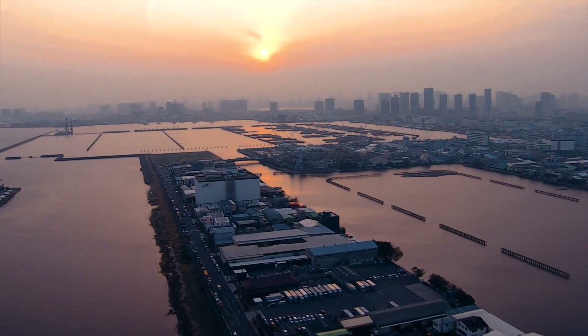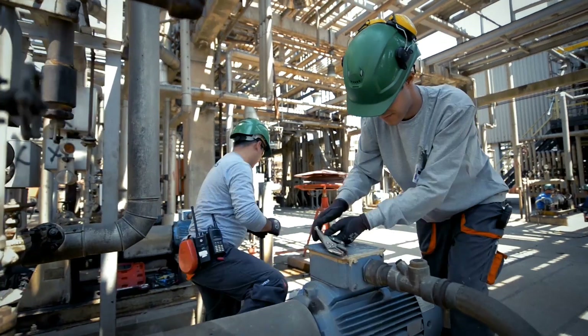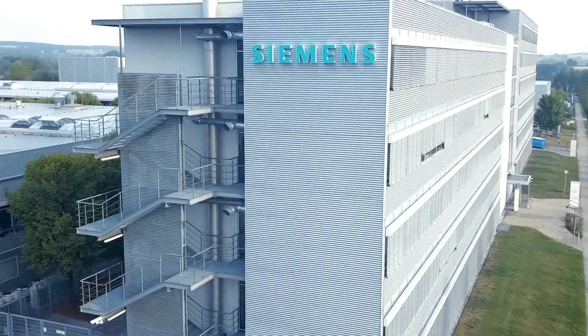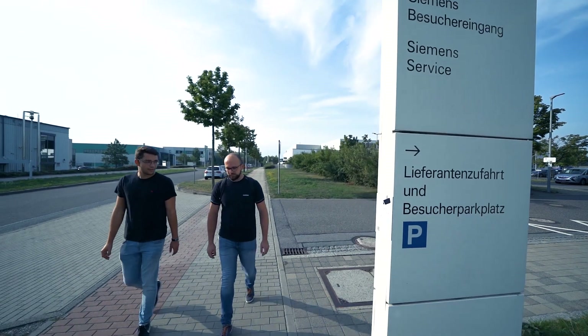No matter what, where, or when, customers demand optimal service for continuous operation. That's why reliable, connected, and straightforward service powered by digital technologies is at the heart of Siemens.